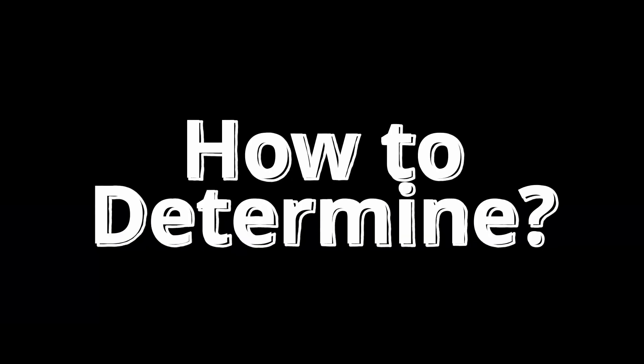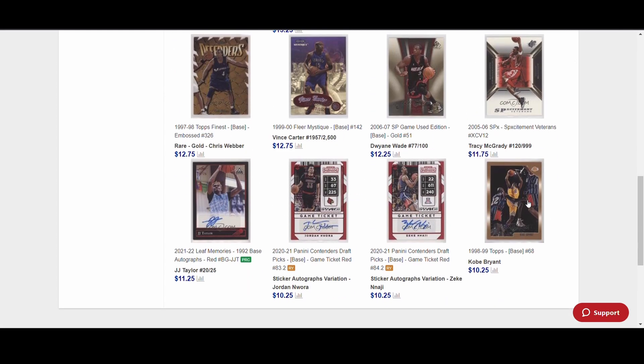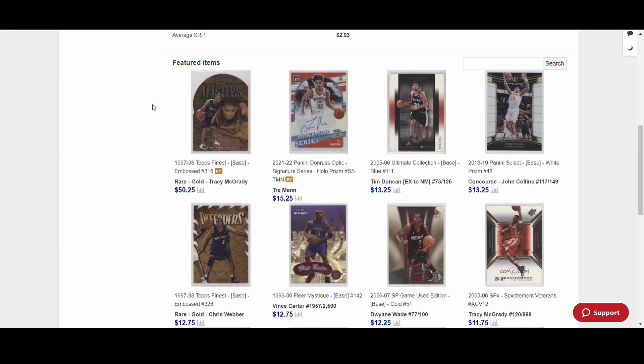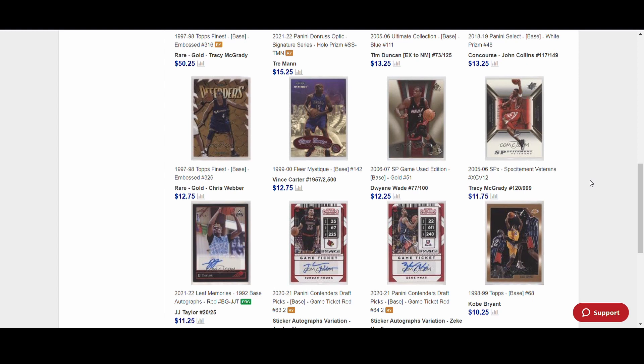So if all those numbers don't mean much, how do you determine if a port is a good deal? One of the first things you can do is look at the 12 cards displayed by default — those are the most valuable or highest-priced cards the seller currently has. I'll look at these first to get a sense of whether the pricing is reasonable. People can trick you even here by putting 12 cards that look like good deals, but then the rest of the port is junk.